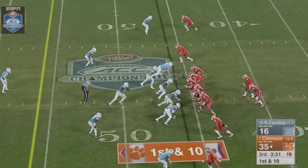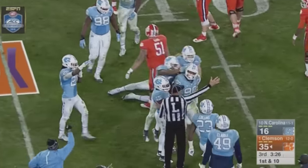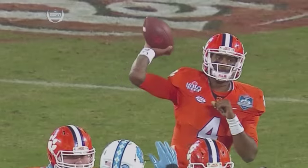Gallman's been pretty bottled up, but he's up to almost 70 yards. Pass is tipped at the line of scrimmage and intercepted. Naseer Jones comes down with the INT.